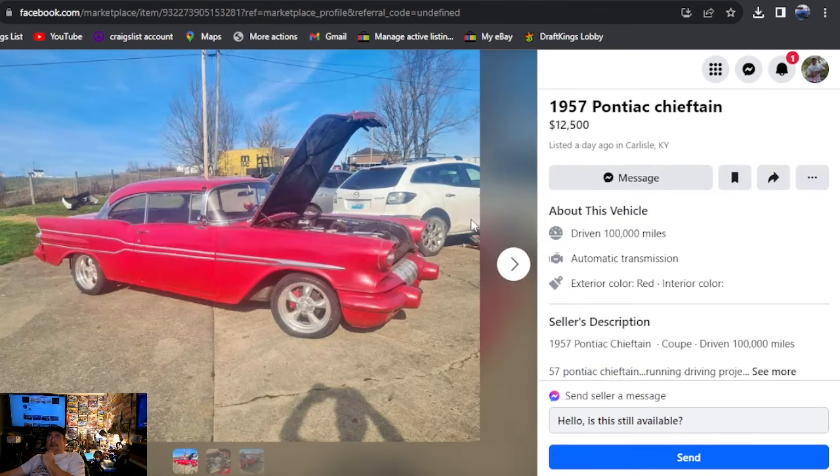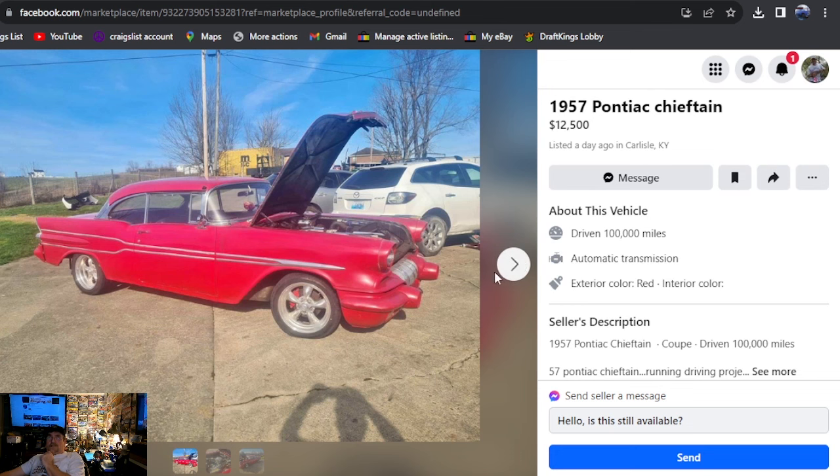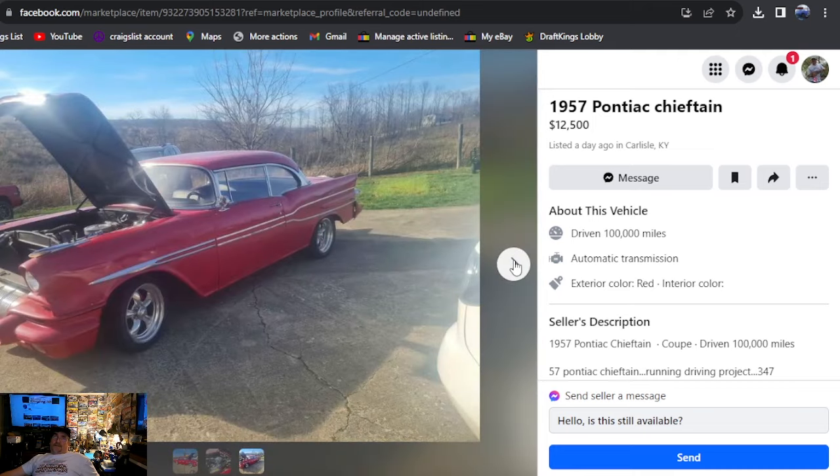1957 Pontiac Chieftain, $12,500, listed a day ago, Kentucky. This car looks ready to go to the car show — I just don't like the painted bumpers; not when they look as beautiful as they do being chrome. But we found one with painted bumpers in North Central Kentucky, listed one day ago for $12,500. Looks like a nice car.